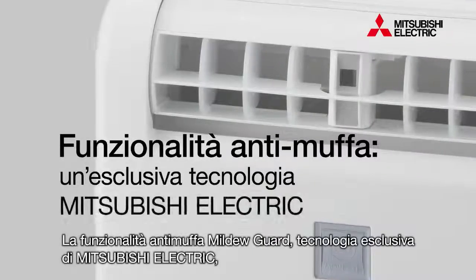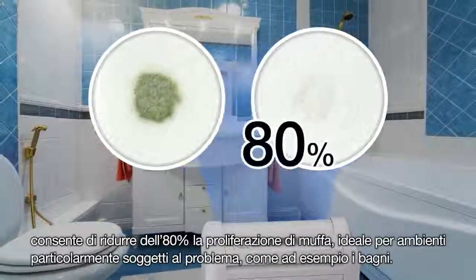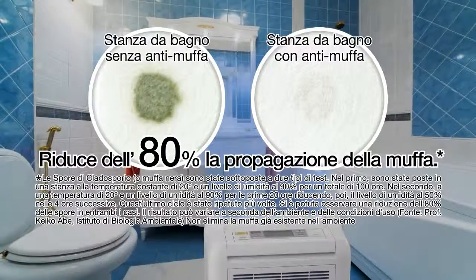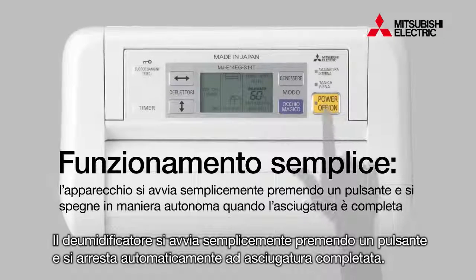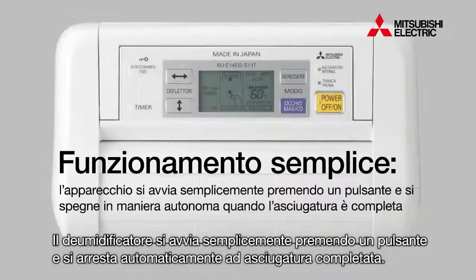Mitsubishi Electric's exclusive mildew guard technology reduces mold propagation by 80% — it's the ideal solution for mildew. It's also easy to use: operation starts with the flick of a switch and stops automatically when the room is dry.